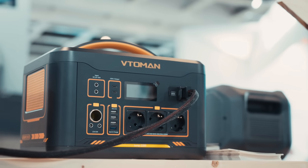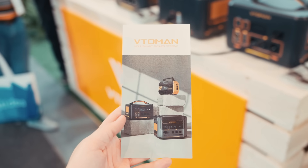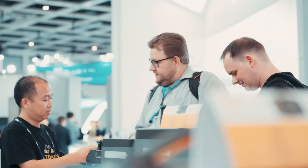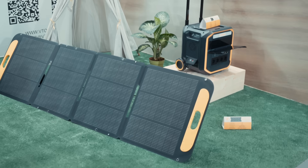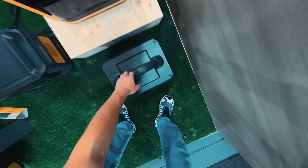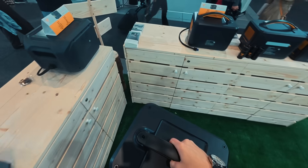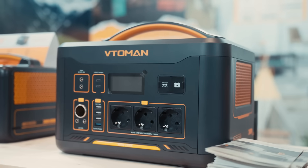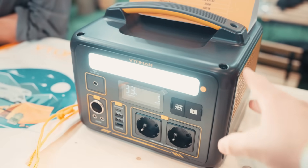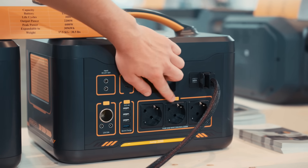You can charge up to 12 devices at once, and it supports pass-through charging so you can run your gear while it's recharging. Pair it with Betoman's VS220 solar panel and you've got a truly off-grid setup. The solar panel is super easy to use with adjustable kickstands, hooks for hanging, and a universal MC4 interface that works with most other systems too. We tried it during a quick power outage at home — it kept the WiFi alive, powered the space heater and charged all our devices. For road trips, camping or storm prep, the Jump 2200 feels like the perfect middle ground — not overkill, but definitely not underpowered.